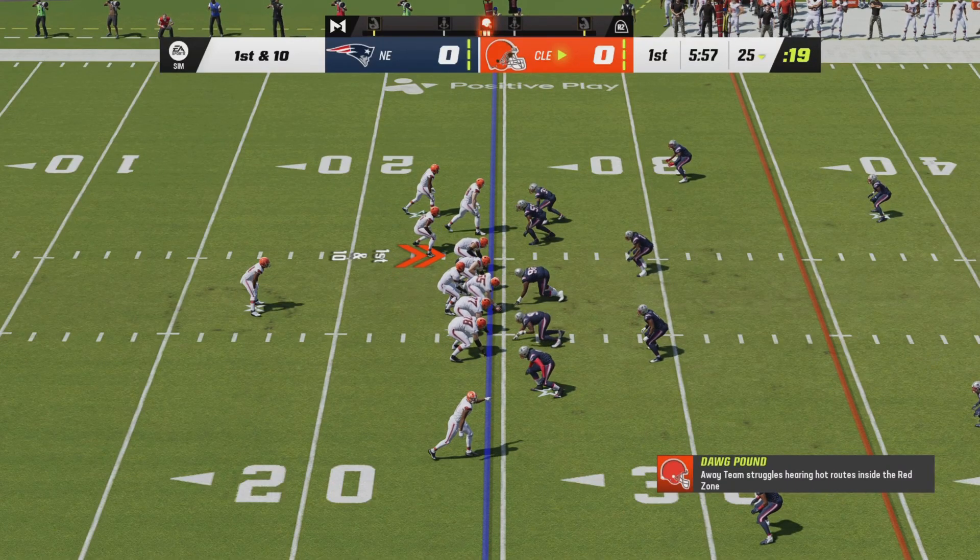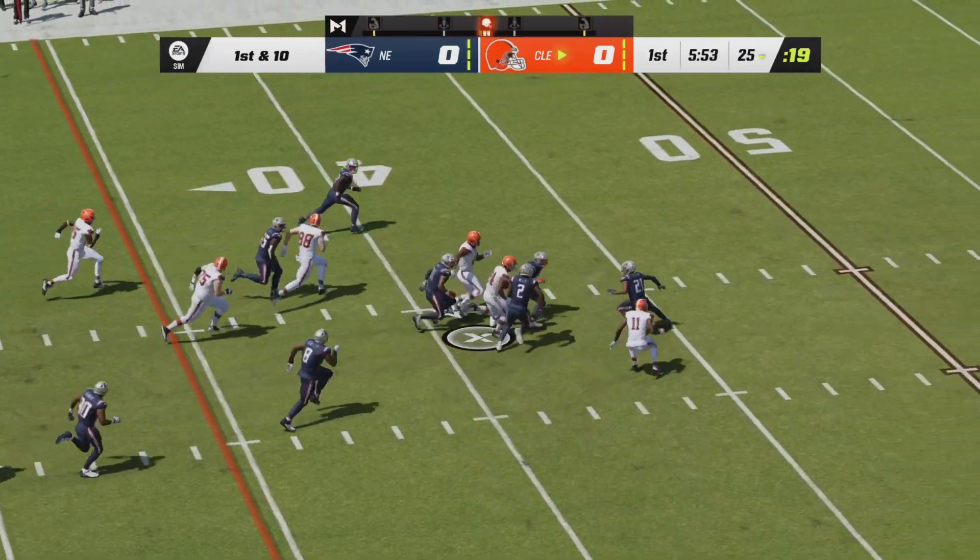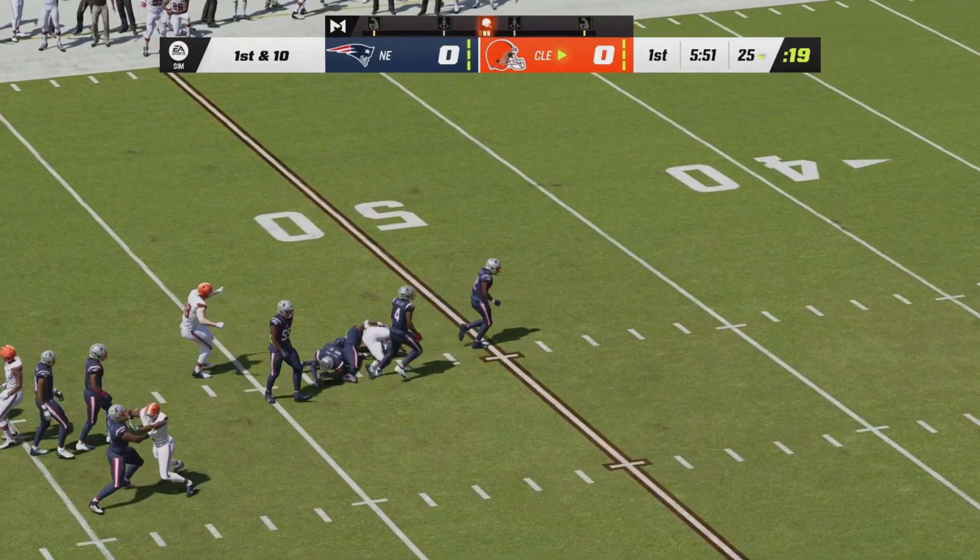First down and ten. The Browns will start from their own 25-yard line as Brissette will give a handoff to Nick Chubb up the middle, and already look at that burst from Nick Chubb — a gain of 20-plus yards.